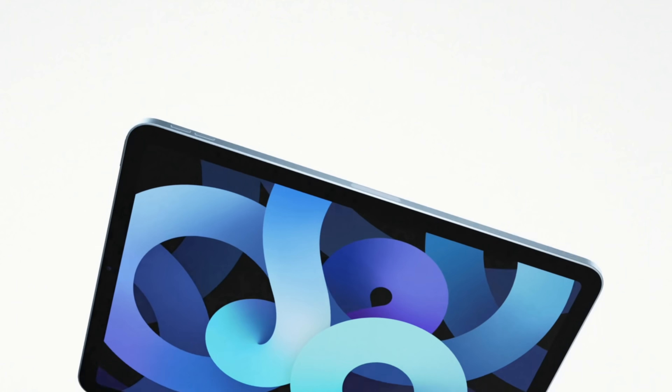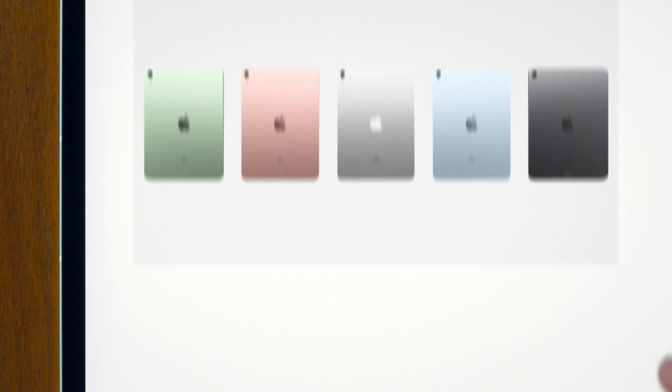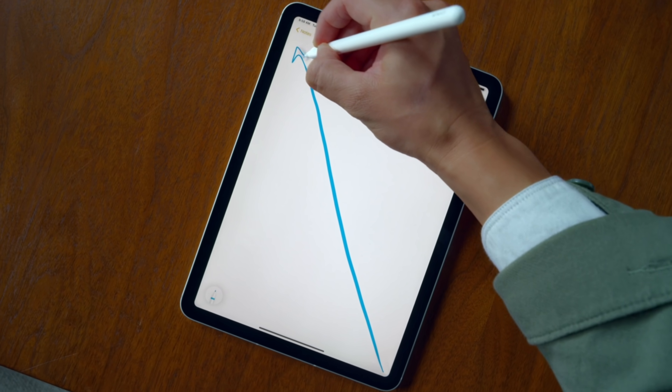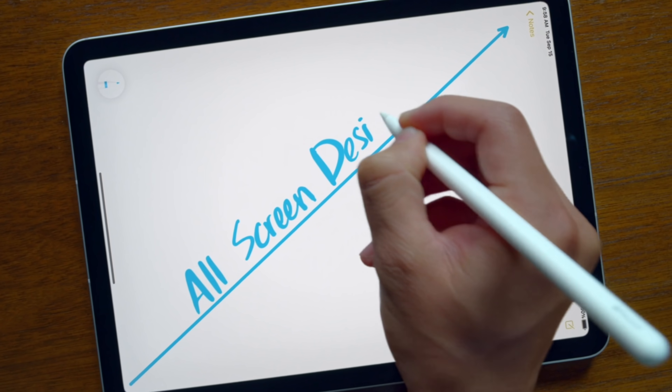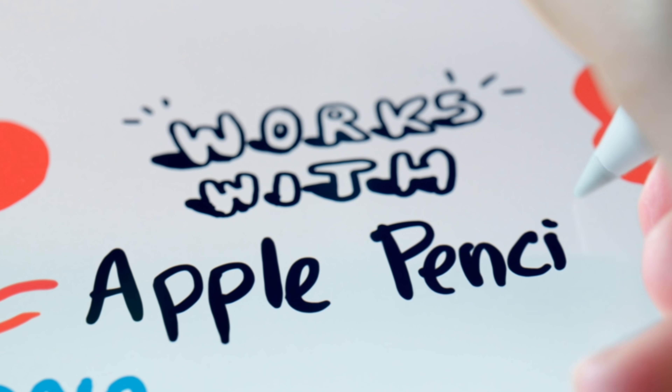The iPad Air 4 from a distance looks pretty much the exact same as the iPad Pro — you've got the smaller bezels, no home button, and these squared-off edges. It comes in many different colors for the first time in the iPad lineup, which in my opinion looks a little bit weird, but you have the choice between blue, green, pink, gray, and silver. Personally I would say to stick with the silver or the gray, but you do have many choices.